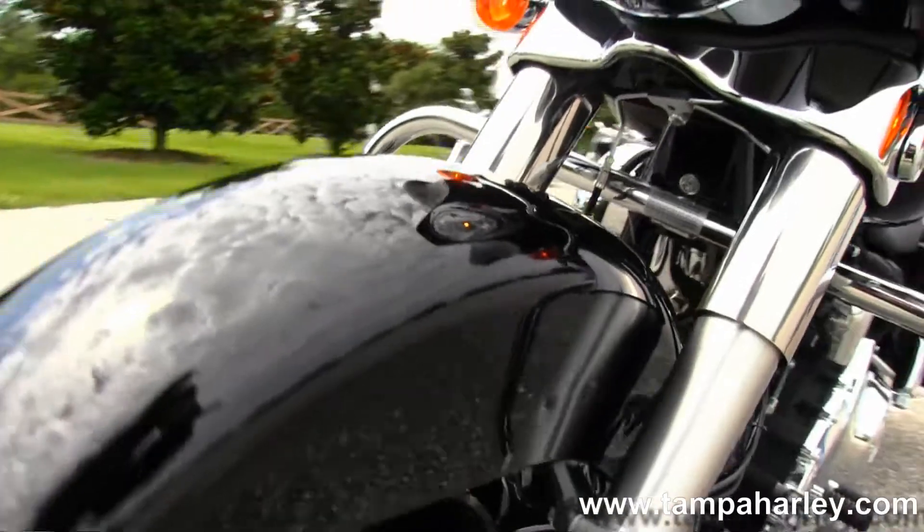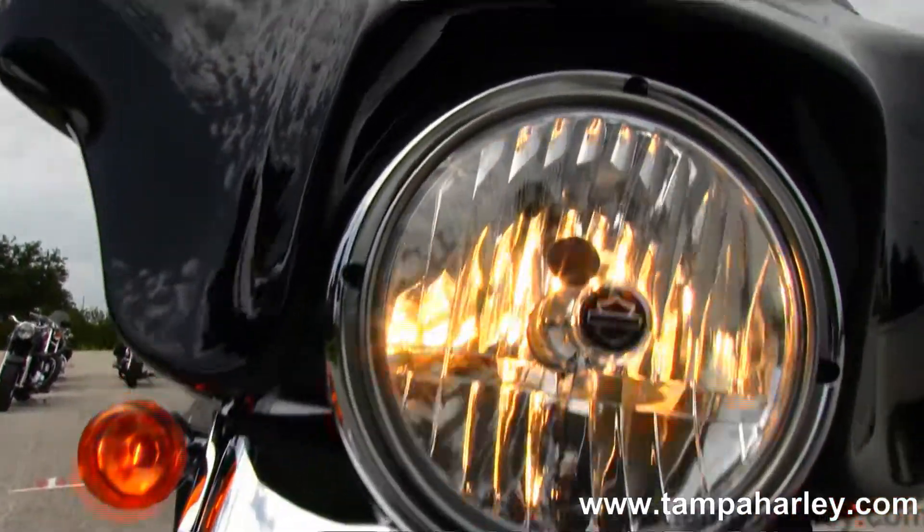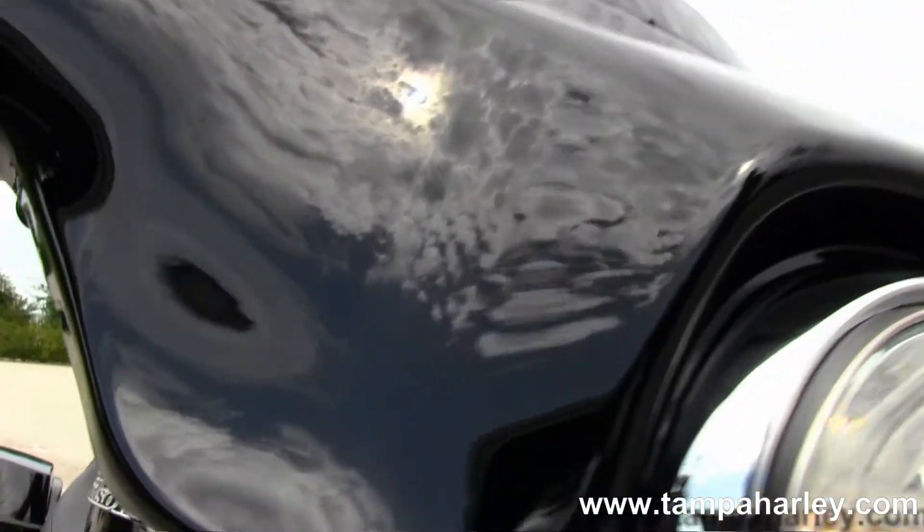This bike has factory weather band, cruise control, factory security and ABS. It's in vivid black and carries a 2-year annual warranty.